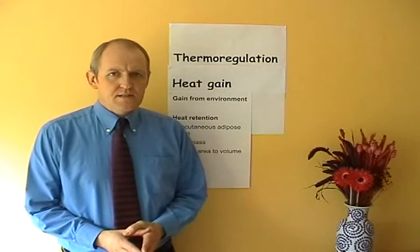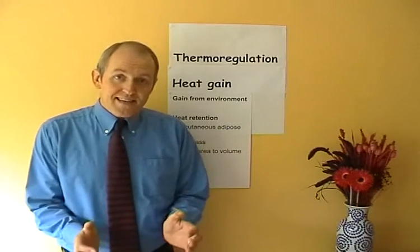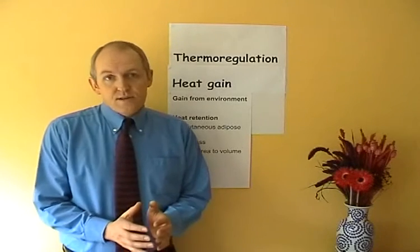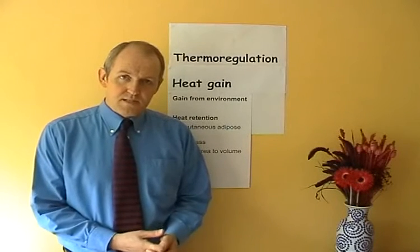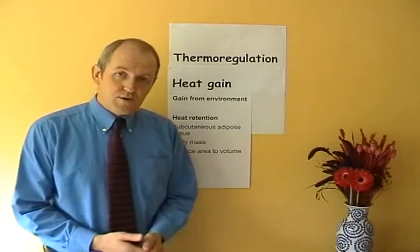Now most heat is lost through the surface of the body, so body mass is also going to determine the amount of heat that is lost. Bodies with large mass have more heat in them, so it will take longer for them to cool down. Bodies with small mass, because there is less matter containing heat, will contain less heat and can cool down more quickly. This means that adults will only lose heat relatively slowly, whereas children can lose heat relatively quickly, because of the amount of body mass.